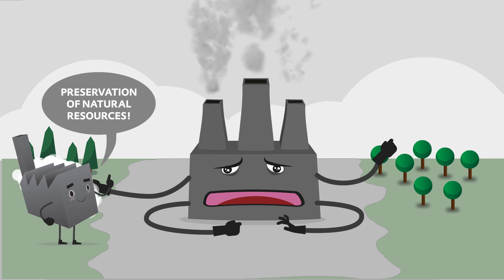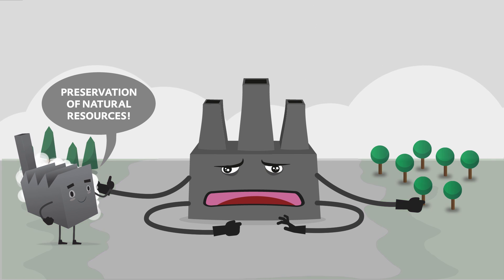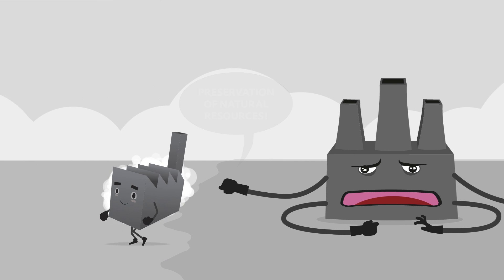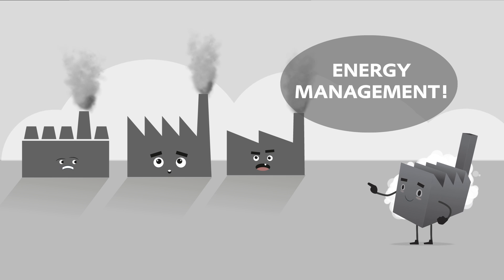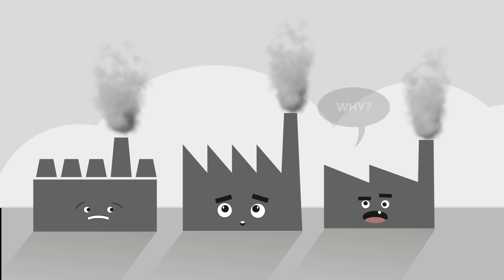Sustainability and the preservation of natural resources are becoming increasingly important. That's why your business should finally take the road to energy management too. But you still might ask yourself, why?